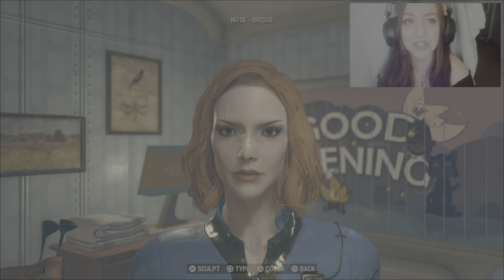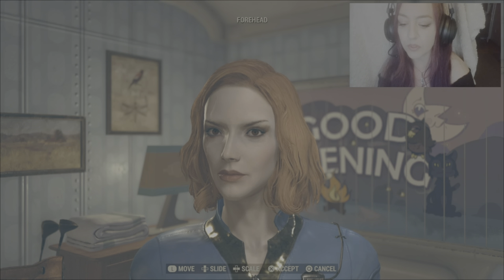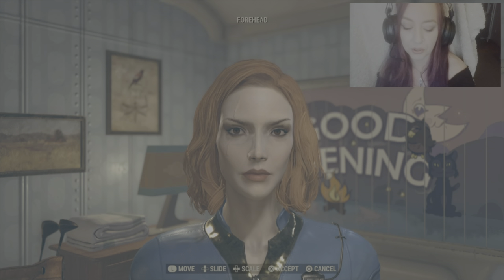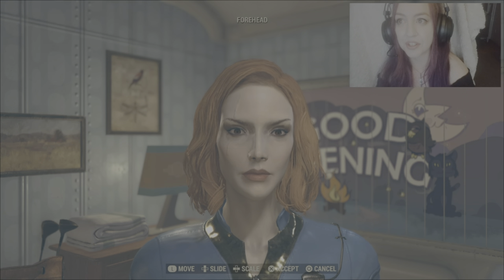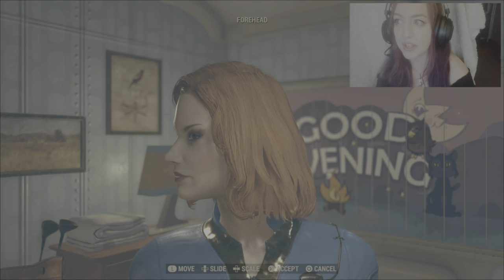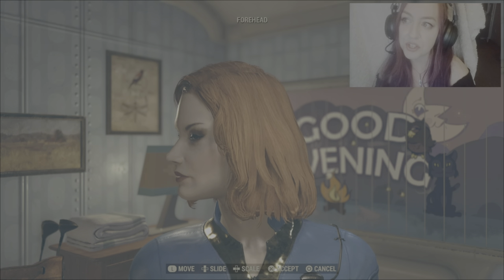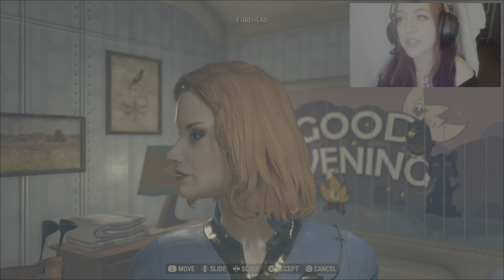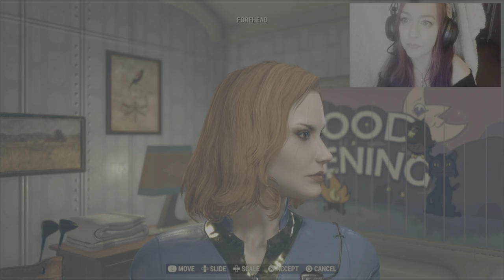Okay, actually getting to the sculpting stage. For her forehead, using the left stick we're going to go from all the way up and flick down two times. For slide — this is guesswork on the side profile so please bear with me. It looks like she has a bit of a rounder forehead, so we'll start from all the way down and press up on the d-pad six times. For scale we're going to go all the way left using the d-pad.